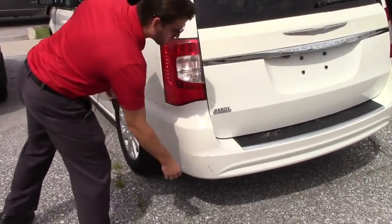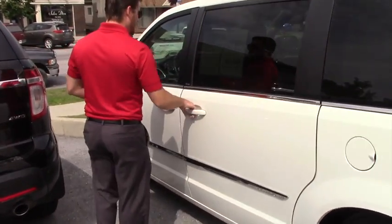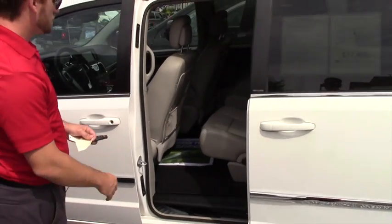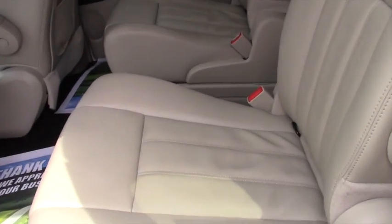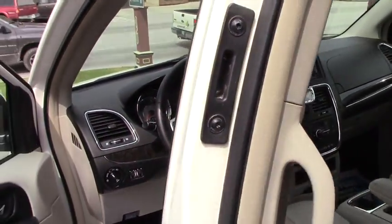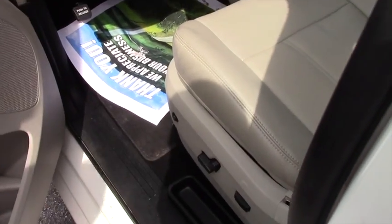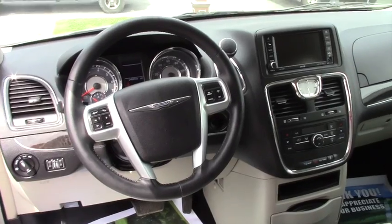Power doors. Leather interior. DVD system on top. Now in the front seats, they are heated and the switches are right on the seats here. 6-inch touch screen, Bluetooth, and all the hands-free capability.